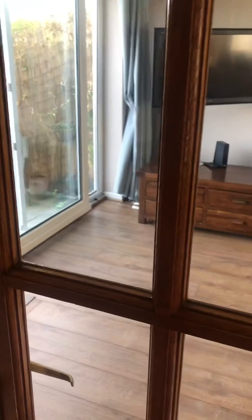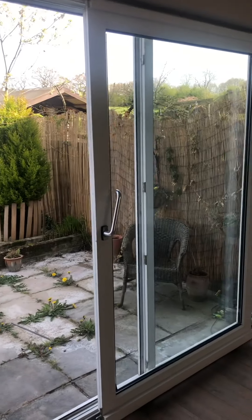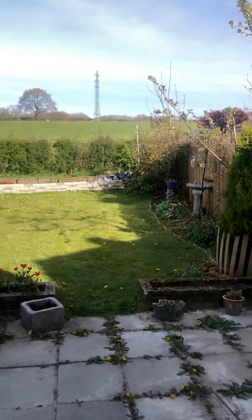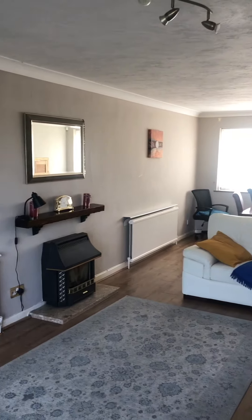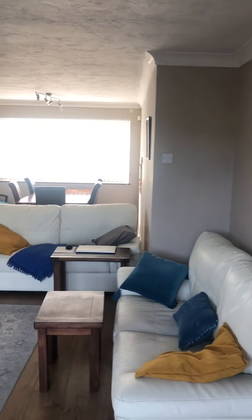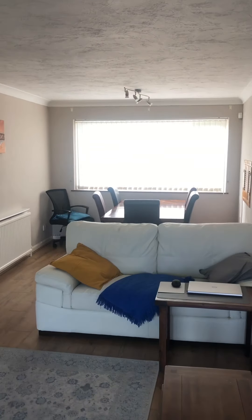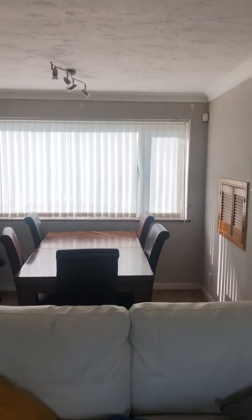Now we're going to go into the lounge, which is a lounge diner. It's got patio doors out the back which go onto the garden. It's a nice big room — excellent for families, nice general space, and then you've got the separate dining area behind there.